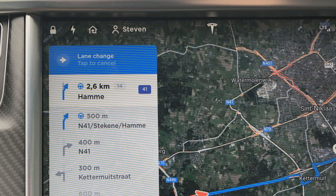Also on the center screen you get the lane change tab to cancel. So when it's just a lane change and you want to cancel it, you just tap that. We could use the same indication when doing a manual lane change.